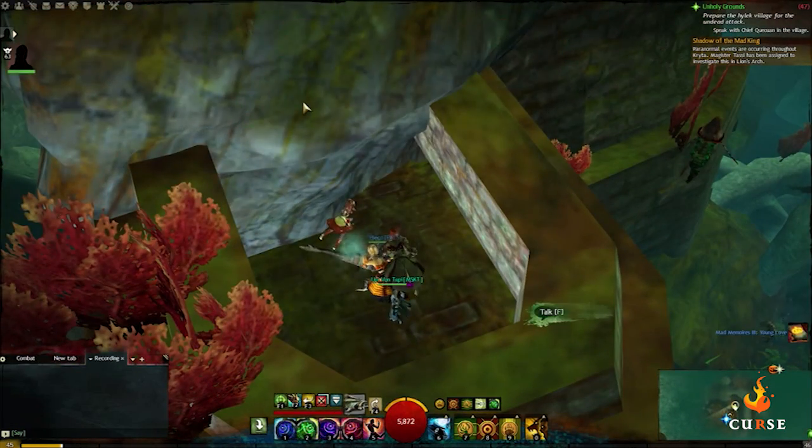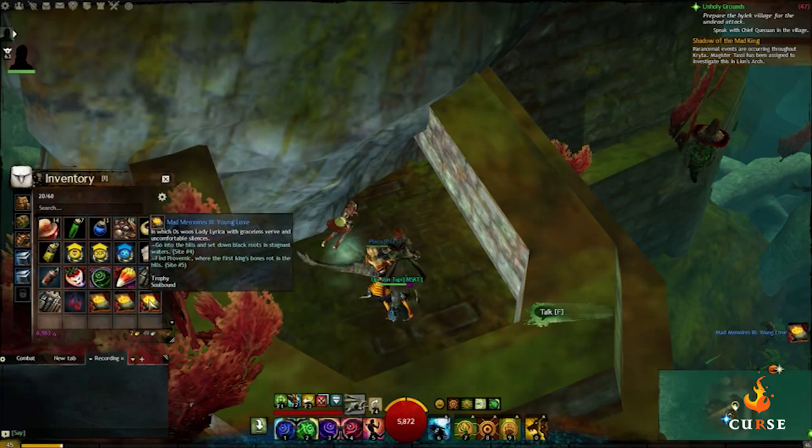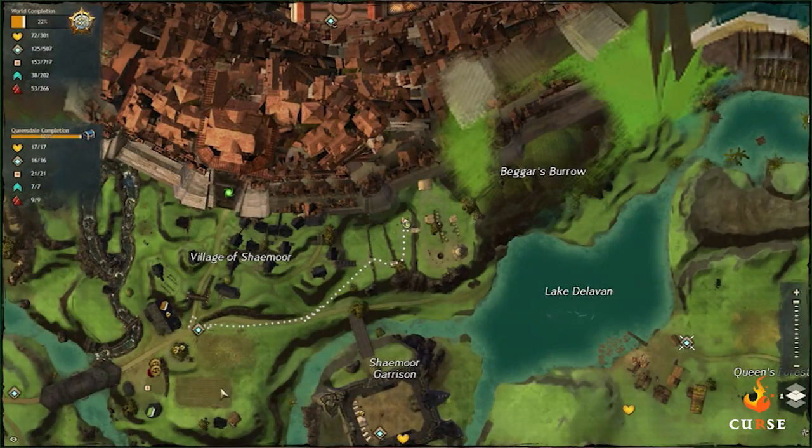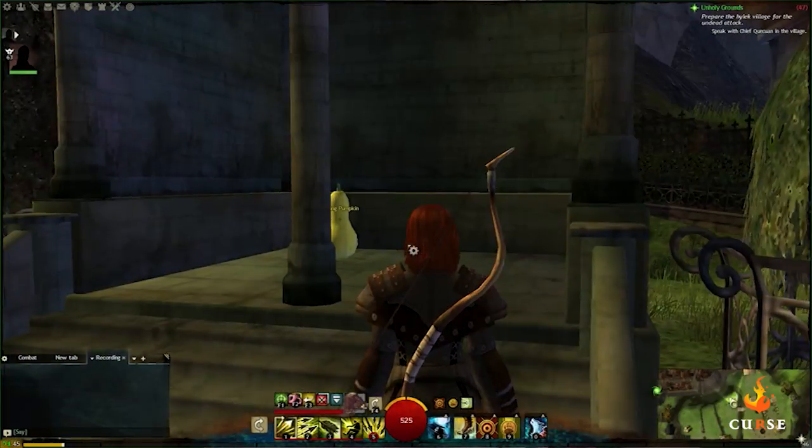You can now either port to Seymour Waypoint in Queensdale, just south of Divinity's Reach, or walk over while gathering candy corn and carving pumpkins for other quests. Either way, head towards the back of the graveyard just northeast of the waypoint.